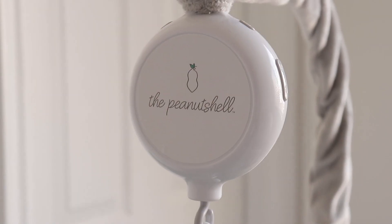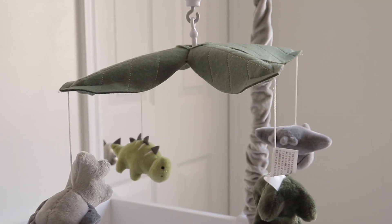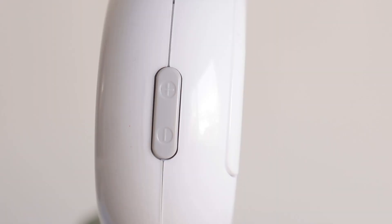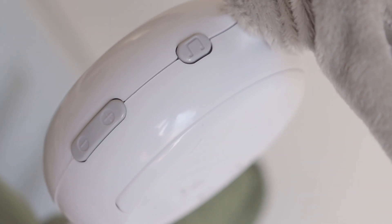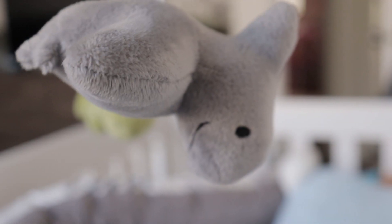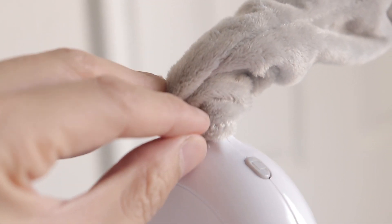This is the PeanutShell Dinosaur Crib Mobile. It features a digital music box powered by two AA batteries that plays up to 12 different snippets of lullabies, comes with four stuffed dynos that hang and rotate from the top, and also comes with two super soft velour arm covers.